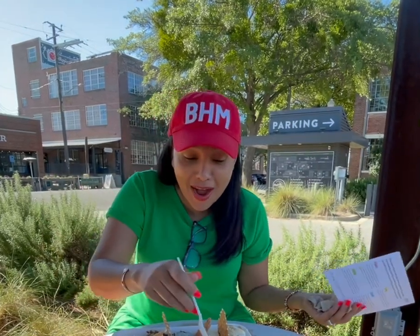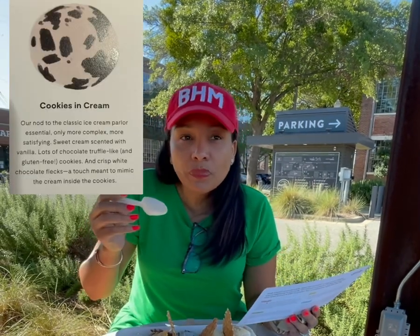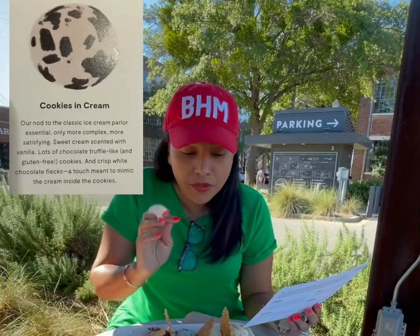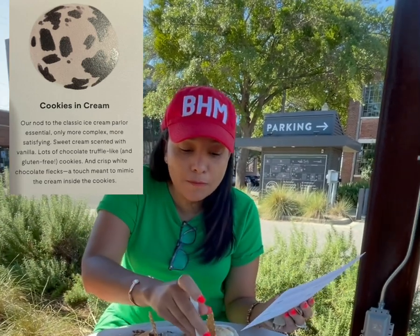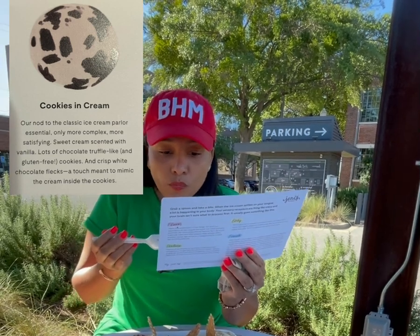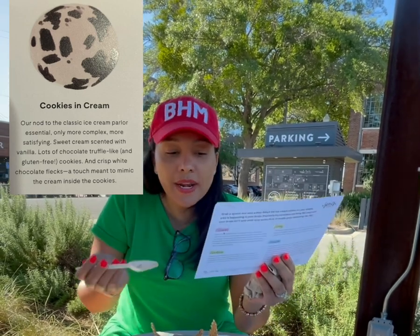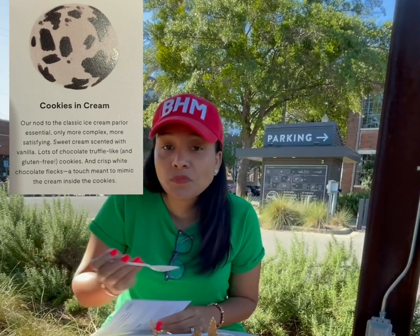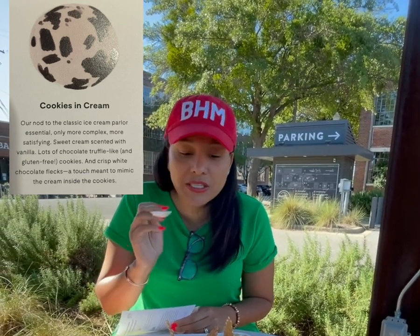Next up — I know my son is getting tired. Thank you, Sonny, for over there rocking the camera for mom. Next up, we got cookies and cream. Mmm. Tastes like Oreo cookies and cream to me — not Oreo, but a chocolate truffle-like cookie that's very similar. I can certainly tell it's not Oreo cookies, but it tastes very similar.